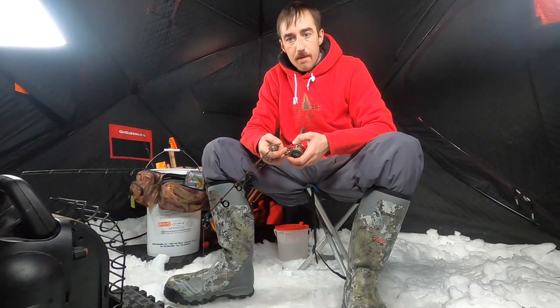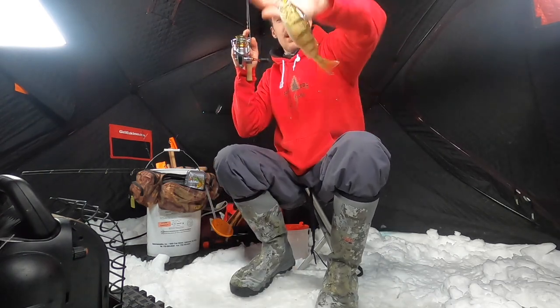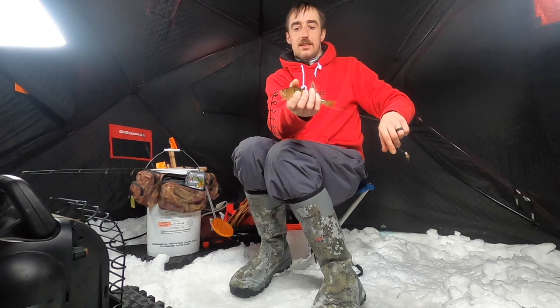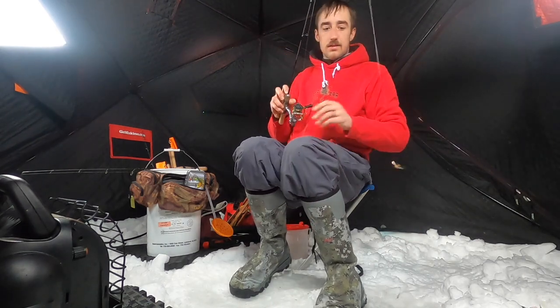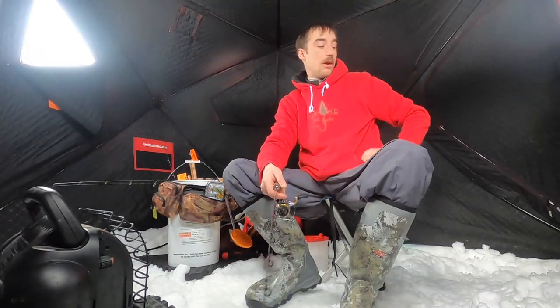There's one — there we go, right at that seven to eight inch mark again. Here's a keeper. Another nice one. I've only been here for like an hour and I feel like I've done better in this hour than my last five trips out.